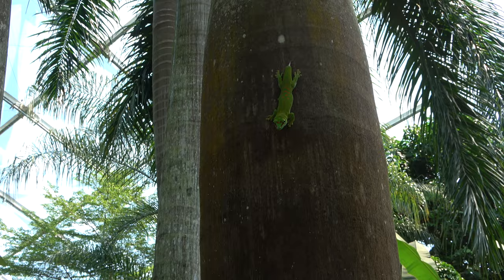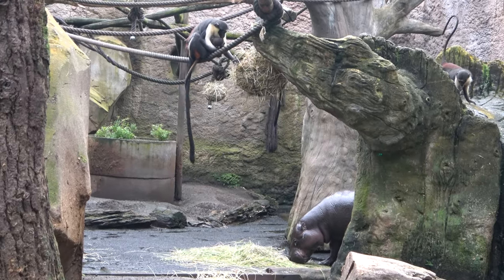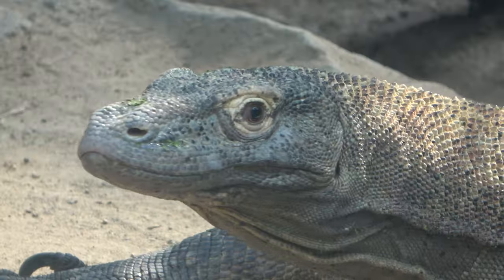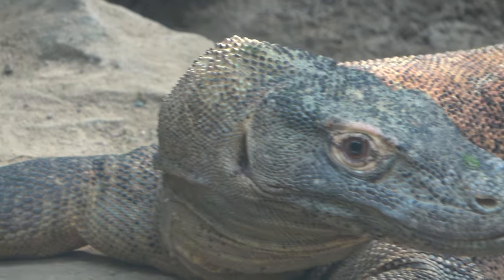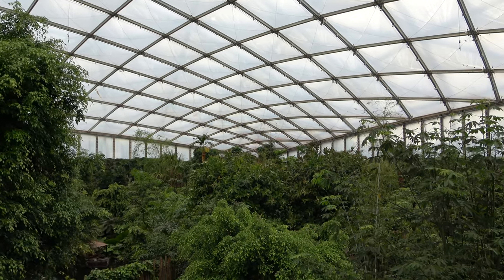Hello everyone and welcome back to another episode of Zoo Exhibit Tours. Today we are once again back in Germany and we will be visiting the amazing Zoo Leipzig for the first time. And what better way to start than with arguably one of the greatest and most breathtaking zoo enclosures in the world. Welcome to Gondwana Land, one of the world's largest indoor rainforests.